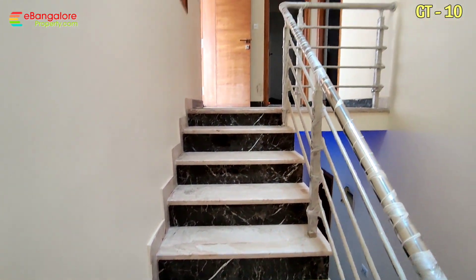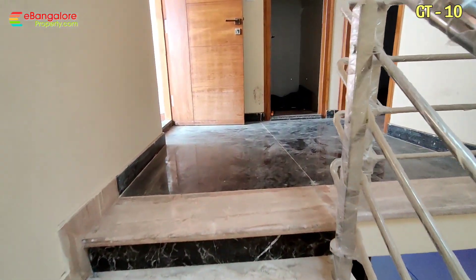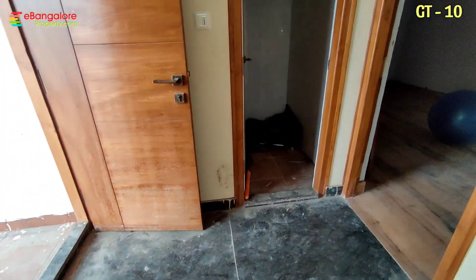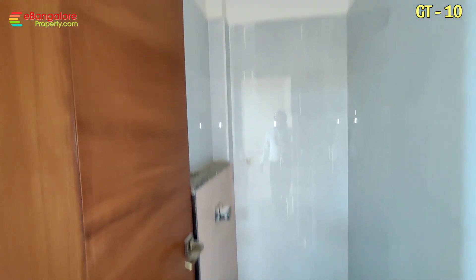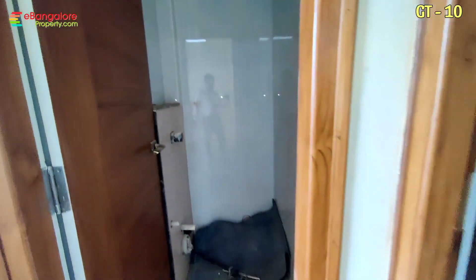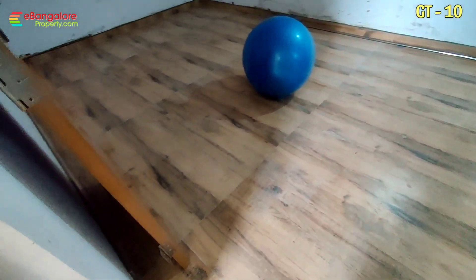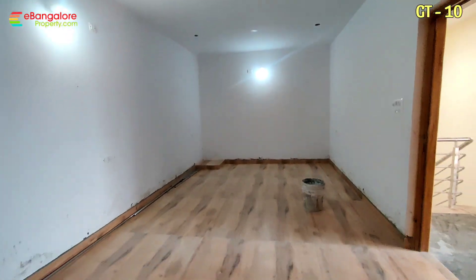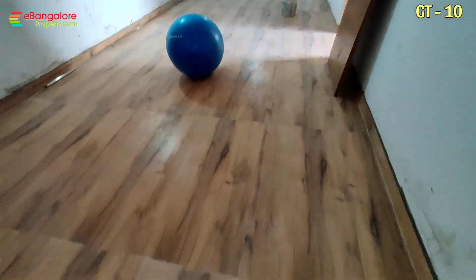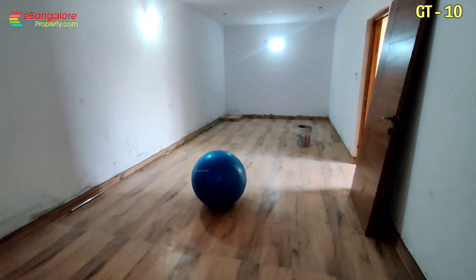Now we'll see the top floor. This is the fourth floor staircase room with a skylight. On this floor there is a common bathroom, home theater, and terrace area. This is the fourth room planned like a home theater with wooden finish laminated vitrified tile flooring — 2x4 feet. If you want, you can convert it into a fourth bedroom.